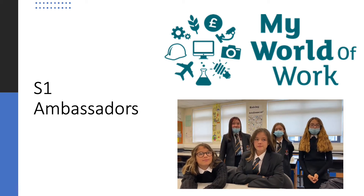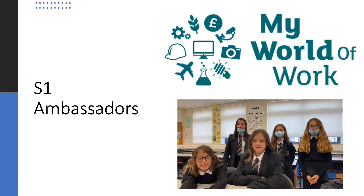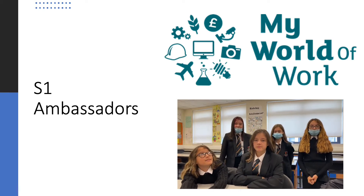Hi, I'm Sky. I'm Lily. I'm Rick. I'm Addy. I'm Faith. And you're the My World of Work S1 Ambassadors.